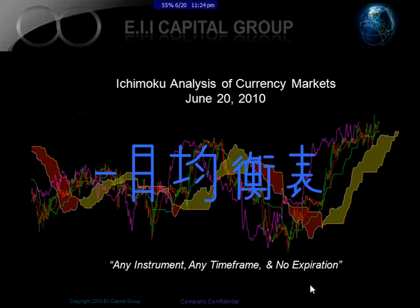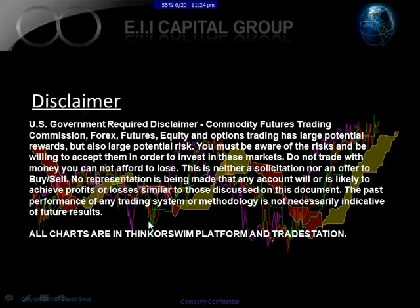Hello, this is Sminash Patel from EII Capital Group. Today is June 20th, 2010, and we're going to be doing our weekly analysis of the currency markets. Before we go through, let me give you a disclaimer.